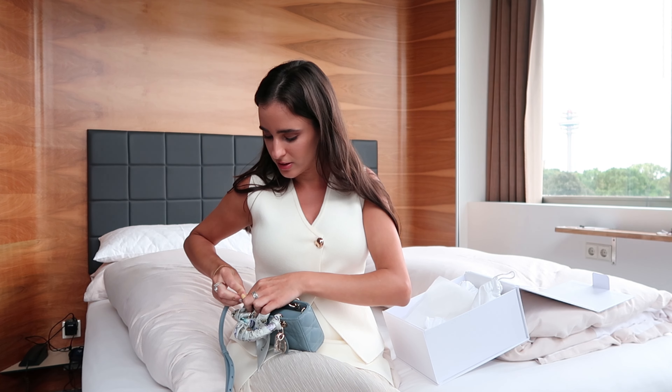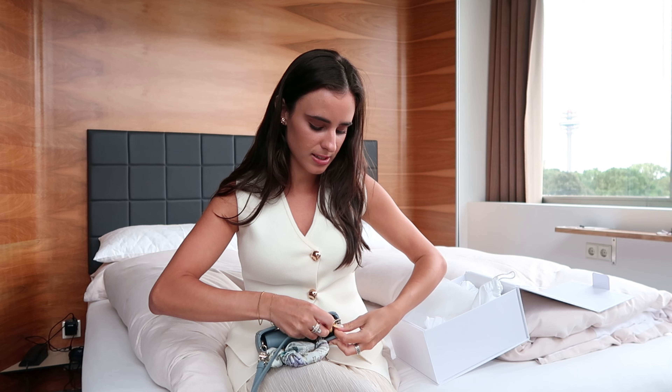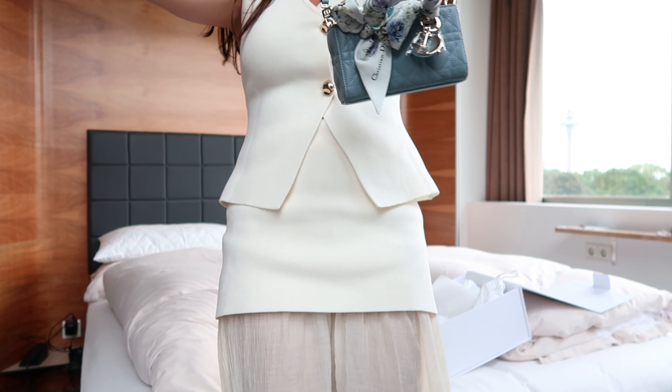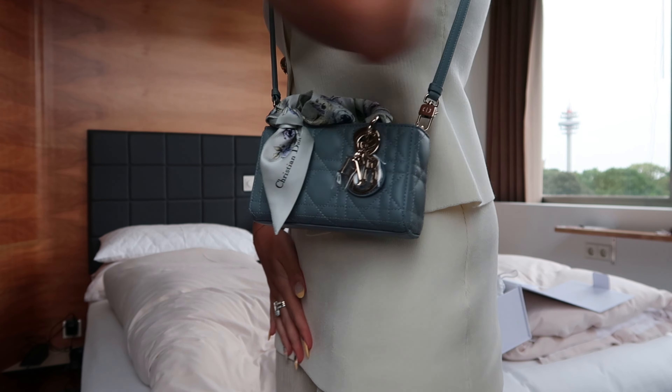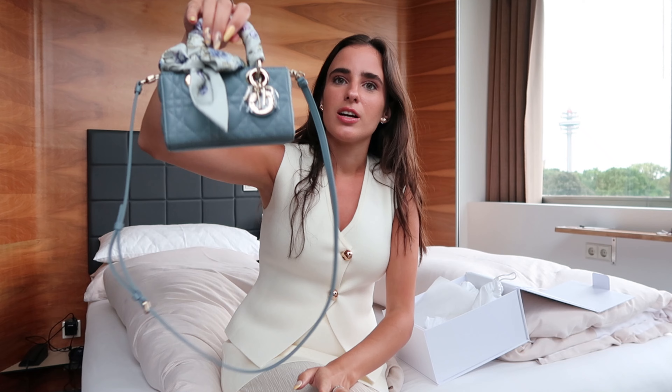I'm just genuinely so obsessed with it. Let me put it on for you. Very small but that's honestly exactly what I wanted. I also got this little scarf accessory — it's gray on one side and blue-toned purple flowers on the other side. I honestly don't know exactly what it's called at Dior — I know at Hermès it's called a twilly. I just think it adds a little something to the bag and I'm obsessed with the way it looks.